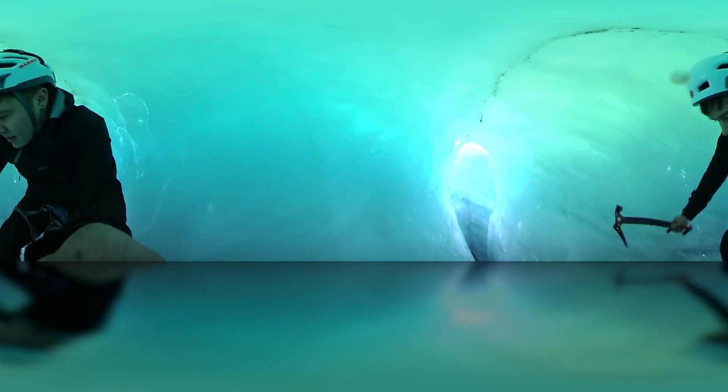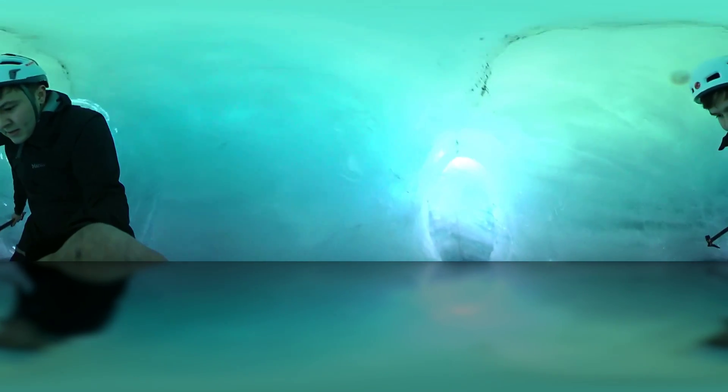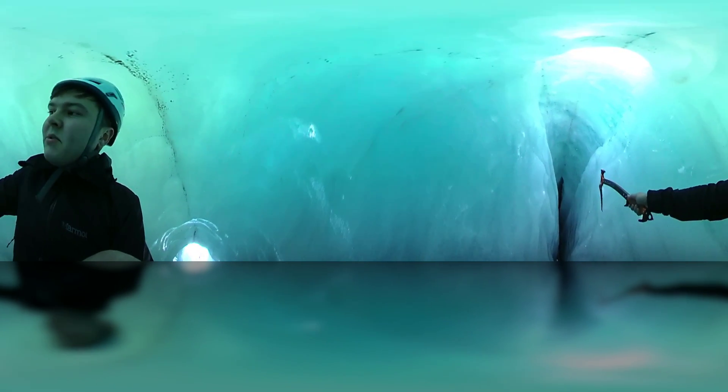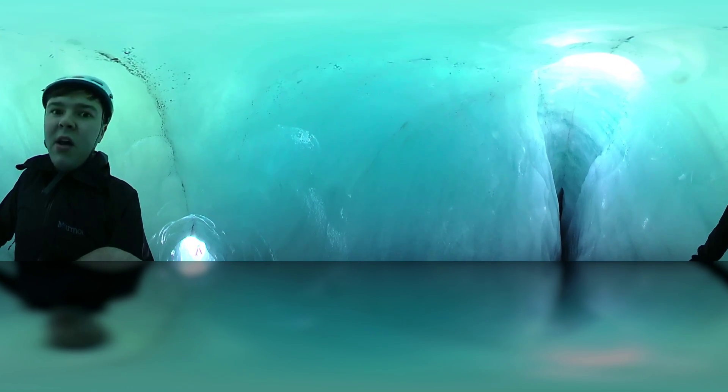We can get a little bit closer — I've got crampons on. So there it is: just down there is where this ice cave makes its way even further down into the heart of the glacier.